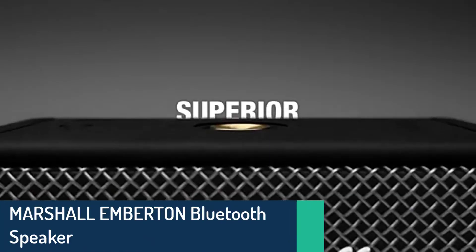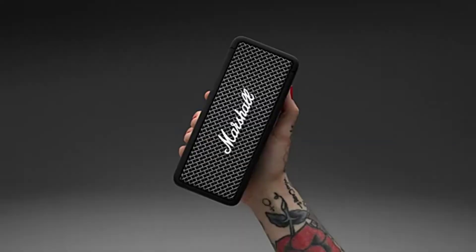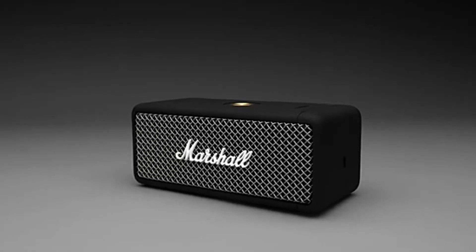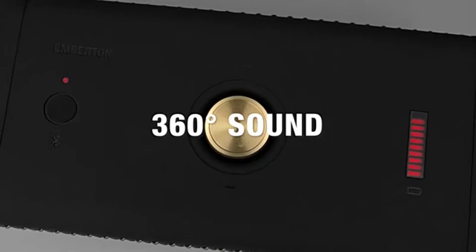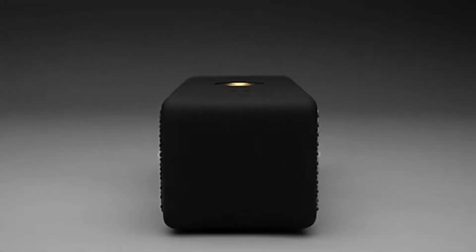Number 3: the Marshall Emberton Bluetooth Speaker. Marshall Audio is a rock and roll company. They have been making speakers for a long time, and their latest range of Bluetooth speakers are great. The Marshall Emberton is a great choice of a wireless speaker at a great price.